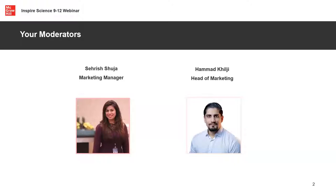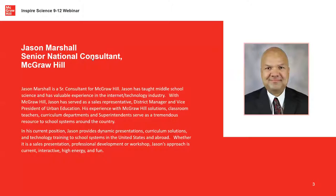If you face any technical difficulties please let us know. We have Jason Marshall joining us today. Jason is a senior national consultant at McGraw Hill. Thank you Jason for your time. Many of you might know Jason already from previous sessions. He's done several workshops like these before for curriculum solutions presentations. He's done technology training in schools in the United States and abroad. This is actually his second session today - he just did one for grades K to 8, and this one is for grades 9 to 12.